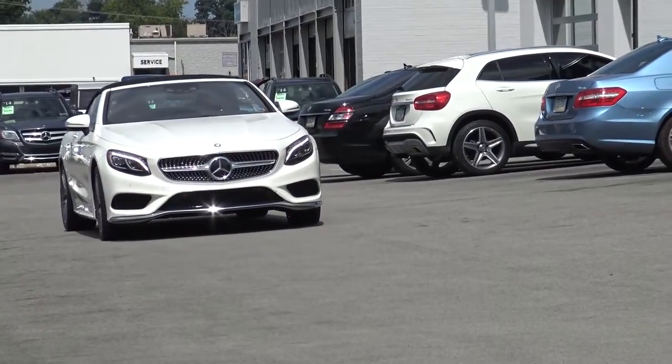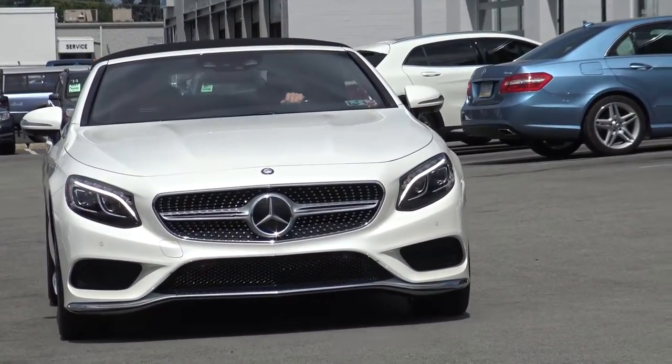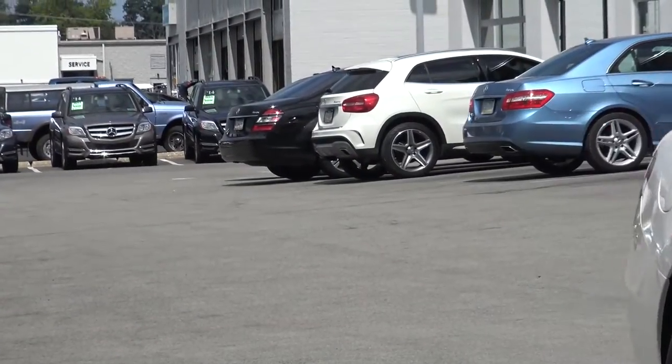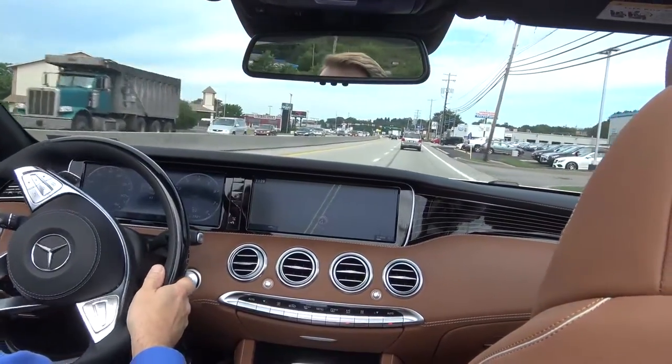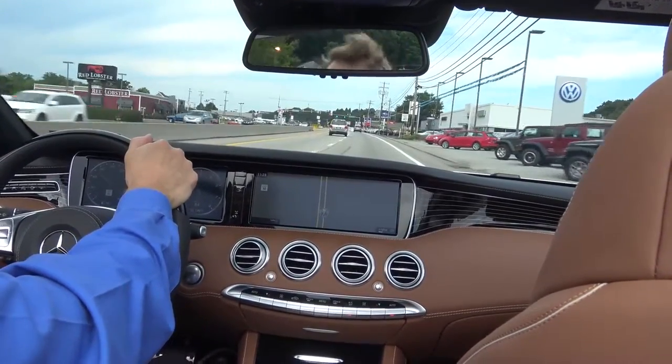The 2017 S550 Cabriolet has the same powertrain almost as its sedan counterpart — a 4.7-liter V8 making 449 horsepower — but it also has the new nine-speed G-Tronic transmission. And you can tell it's fast.